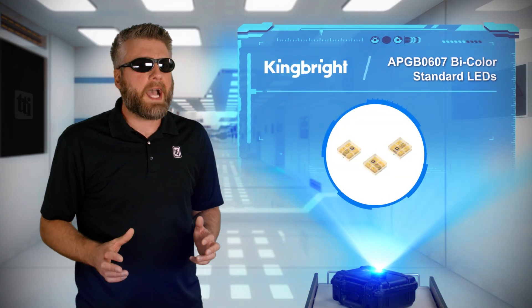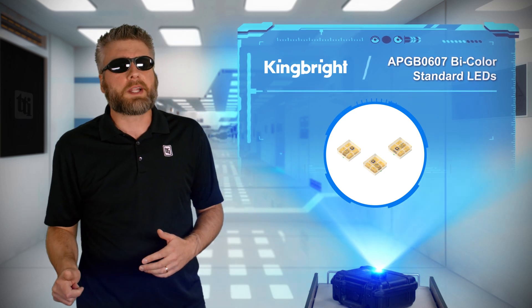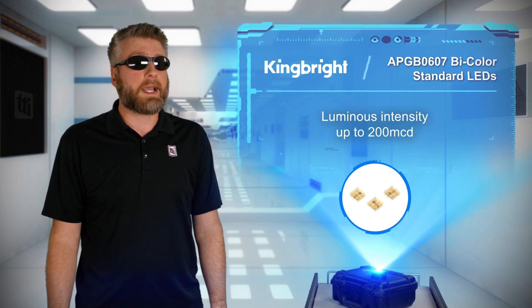You know something bad is about to happen in a horror film when the flashlight starts to flicker from a dying battery, proving efficiency and brightness are important performance features when selecting an LED.